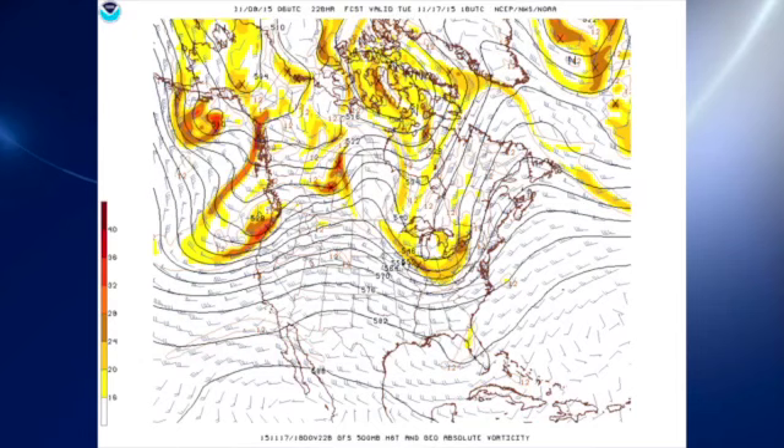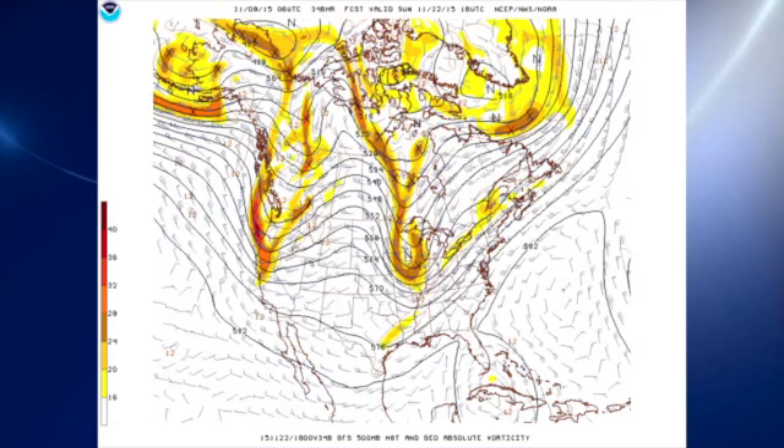In the voodoo country extended range, things stay pretty active. We have a trough in the 16th–17th time frame that should give us some weather around that time. And there's no rest in the weather office — by around the 22nd of November, we have another strong trough coming across the Mississippi River, followed by yet another one approaching the West Coast. It's November, so we expect the fall to be somewhat active.